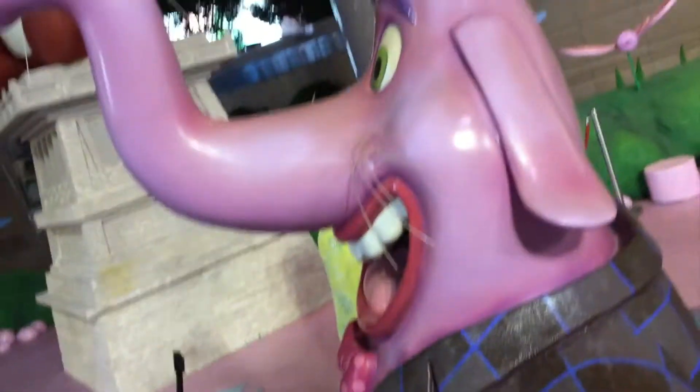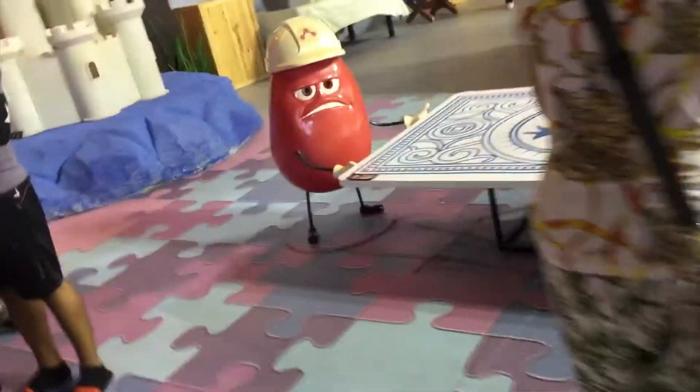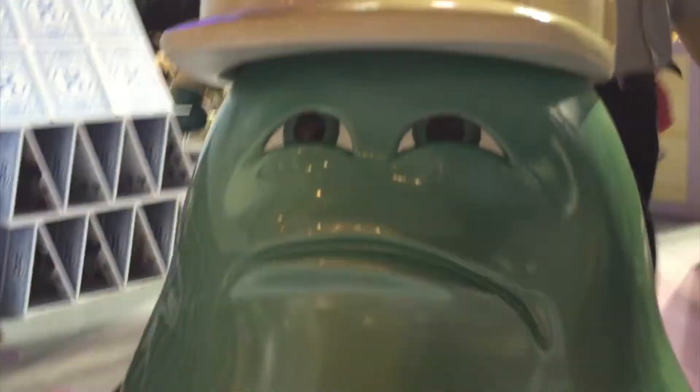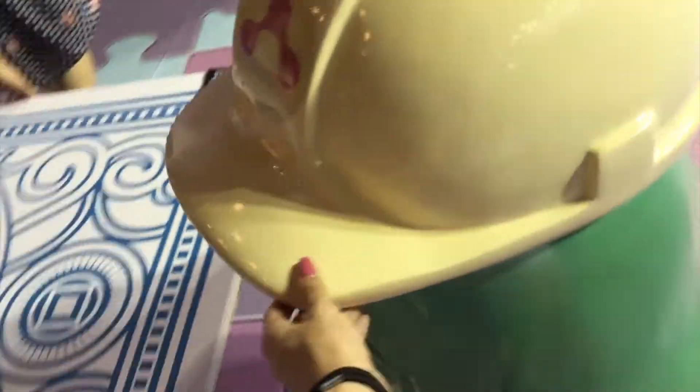He looks so happy. I can't wait. When is the movie? I want to see the movie. Inside Out. Look at his face. So cute.